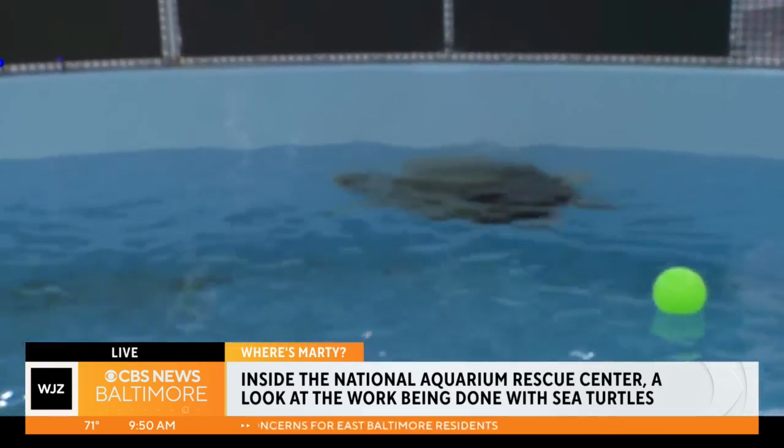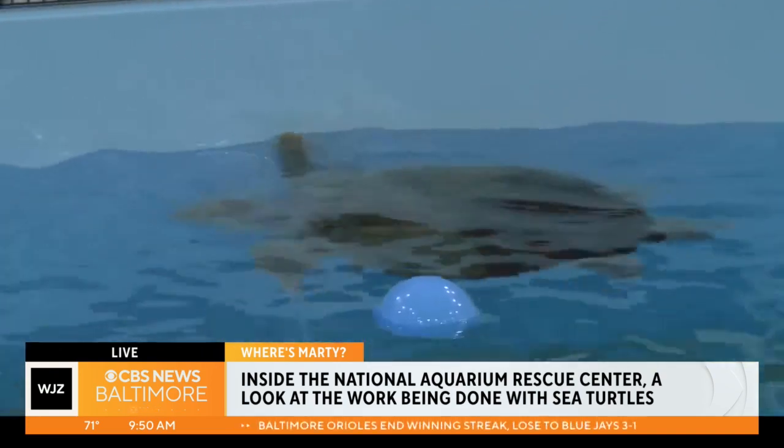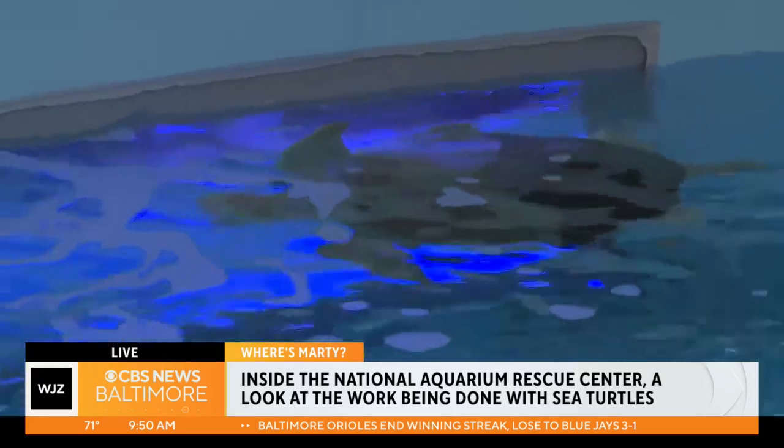At 45 years old, he's pretty much full grown at this point, but he could live another 40 years. He was part of a conservation program in the Cayman Islands trying to learn how they breed.